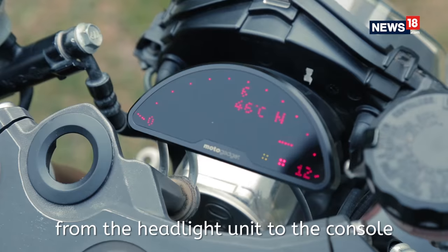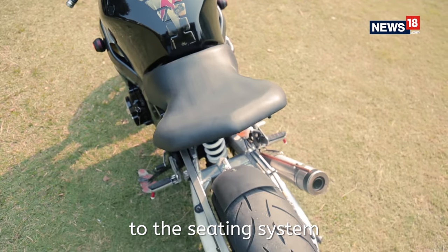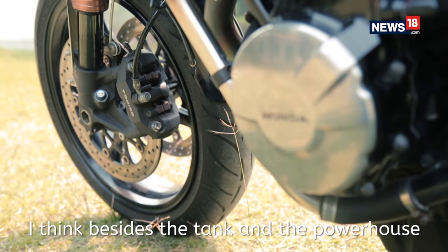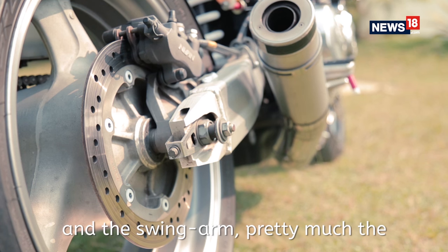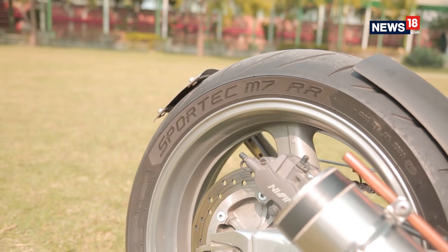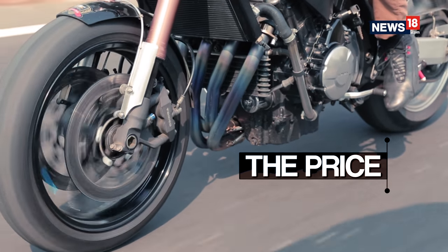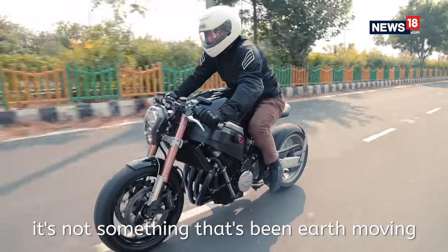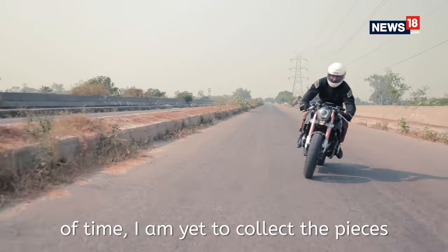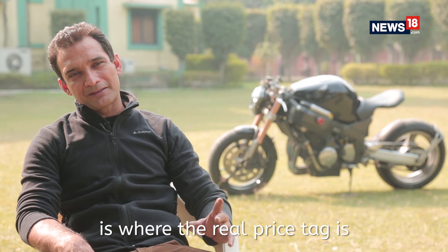From the headlight unit, to the console, to the exhaust system, to the cooling system, to the seating system, all the way up to the rear hugger — besides the tank, the powerhouse of the bike, the rear alloy, and the swing arm, pretty much the entire motorcycle has been redone. It's been affordable, but it has taken a lot of time. Three years of my time is where the real price tag is.